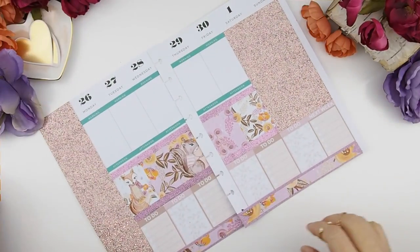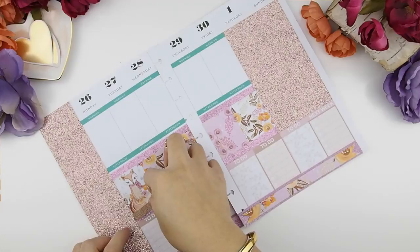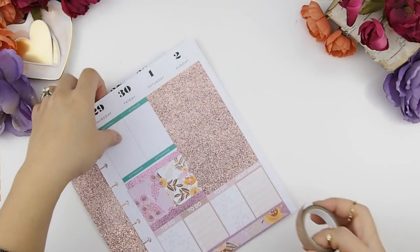Looking at my full boxes, they kind of look like they're just floating in mid space. So to anchor them down, I'm going to add another washi. I think this rose gold glitter washi works perfectly well with the spread — it goes with the color theme.